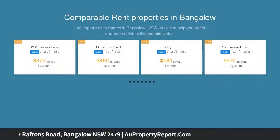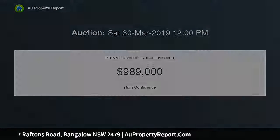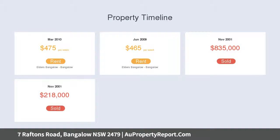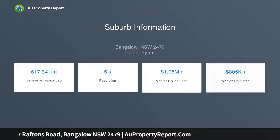Entry to the main residence is via the front deck surrounded by gardens, which sets the scene for a relaxed, light-filled home. Inside, timber flooring flows underfoot while timber French doors throughout the home perfectly frame the lush surrounds. The open plan layout encourages you to float from the kitchen to the dining room and down to the sunken lounge with polished concrete flooring.